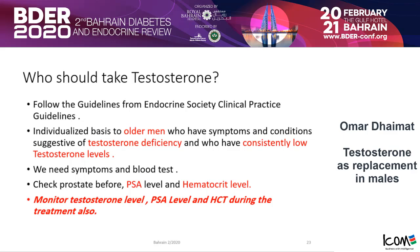We need both — symptoms and low levels — present at the same time, for the benefit and safety of the patient. Before you start treatment, do basic tests: check the prostate. We expect older men, especially in their 50s, 60s, and 70s, to have prostate problems. Check the PSA before starting treatment. Also check the hematocrit level. You must monitor PSA, testosterone, and hematocrit during treatment — don't just check PSA once and leave it.